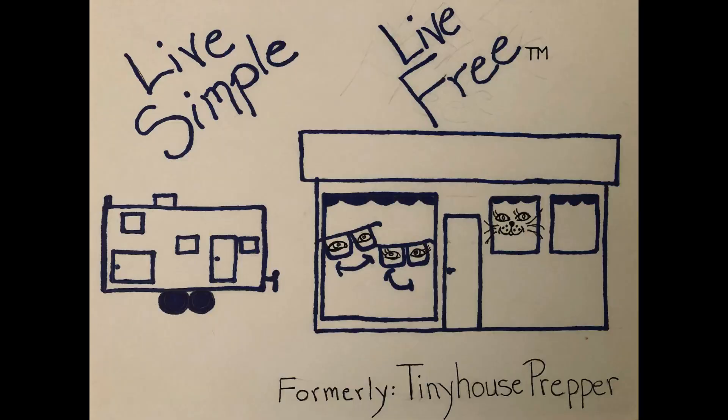I'm continuing to get so many questions about this stove that I thought instead of answering them individually in the comments I would just do this Q&A about the cubic mini wood stove. Hi everybody, I'm Bill with Live Simple Live Free. This stove is absolutely amazing and we are about one week or so away from moving out of our tiny house and into our new home in Virginia, so I wanted to do this Q&A before we leave here.